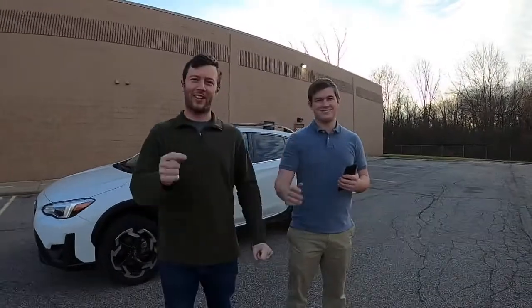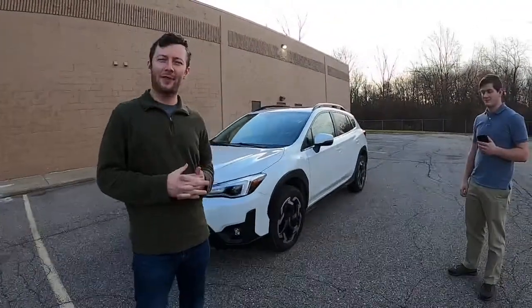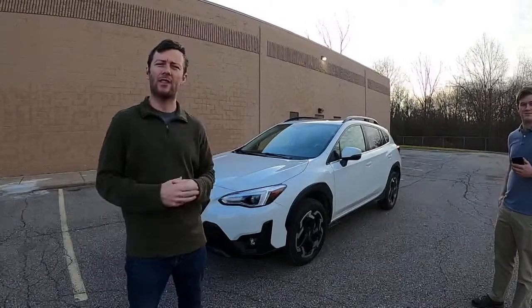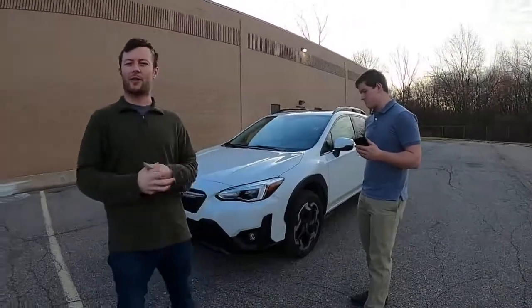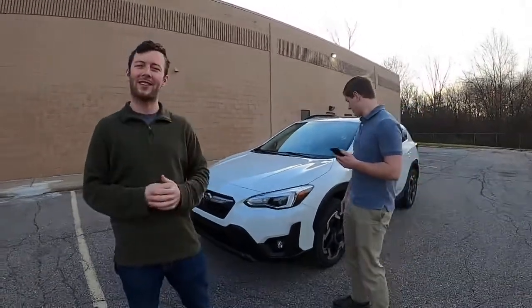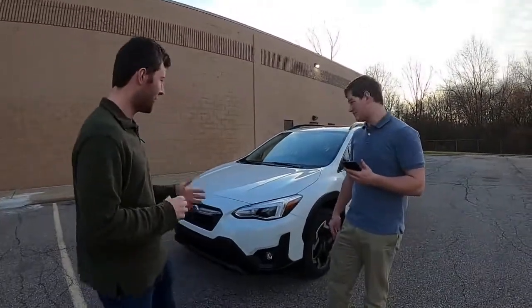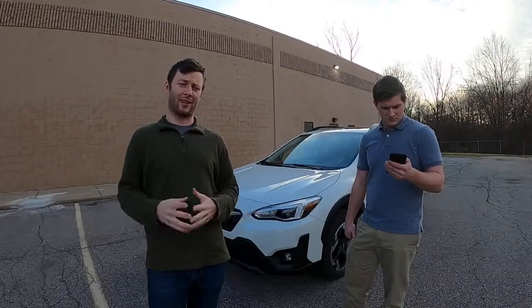Hey everybody, it's Charlie from Daily Motor. I'm here with Nathan as well as Alyssa behind the camera and we are out live driving the 2021 Subaru Crosstrek. If you've never been part of our live drive before, or if you're watching this after the fact, once a week we try to get out and walk around the car. Alyssa and I were actually out last Tuesday driving the new Charger SRT Hellcat Red Eye as well as the Durango Hellcat down in Charlotte, North Carolina, so we weren't able to live drive.